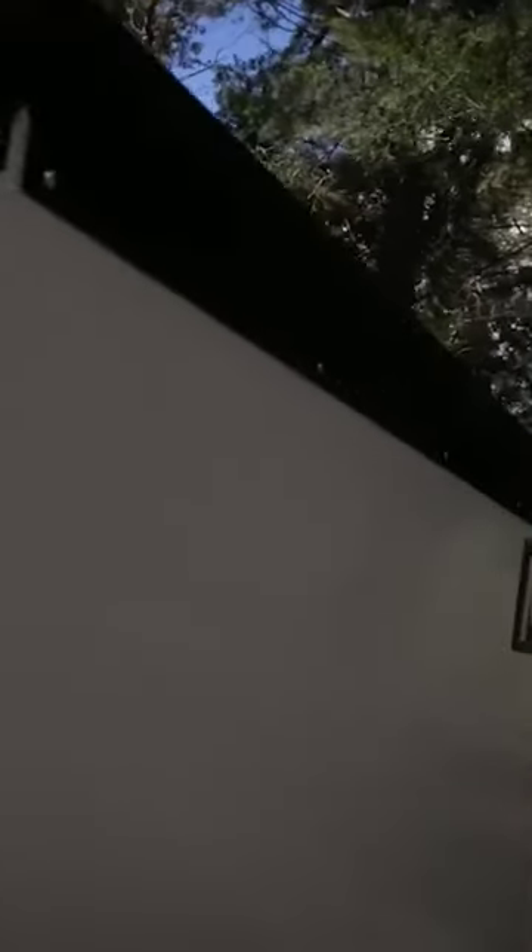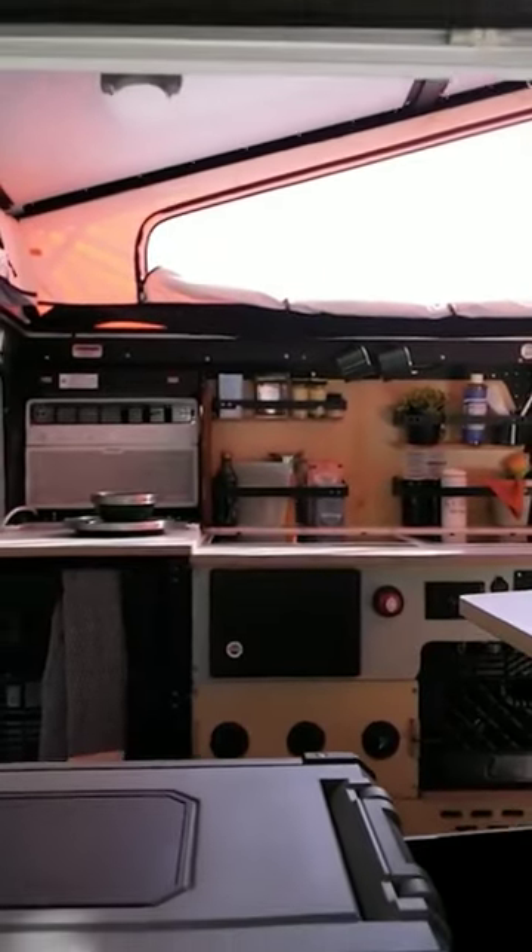The Cricket Camper is just 1,450 pounds heavy and is just 15 feet long. It's a plain old moving home that you can fully customize.